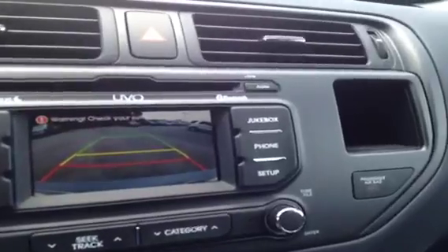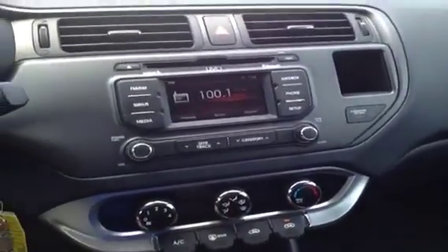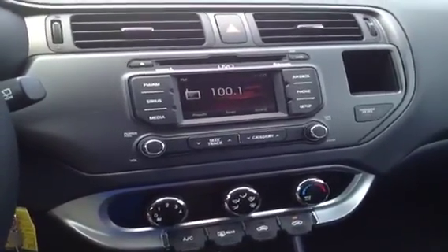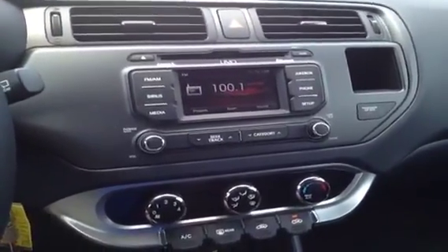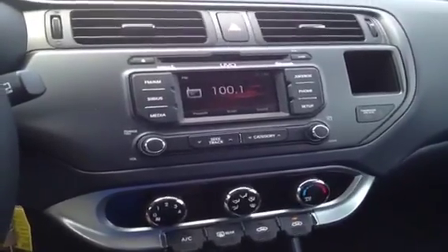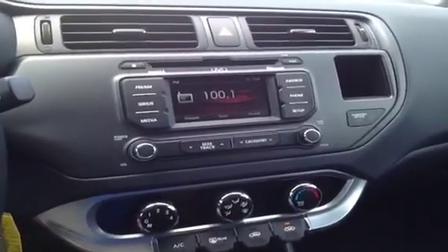We've got this jukebox feature you can see there in the upper right corner. That's actually the hard drive built right in to your car, and what you can do with it is copy music over from CDs, MP3 players, USB sticks, anything like that. Store it right there in the car — you don't have to worry about losing it or keeping it on you. It's right there, always waiting for you.